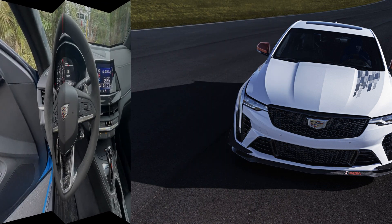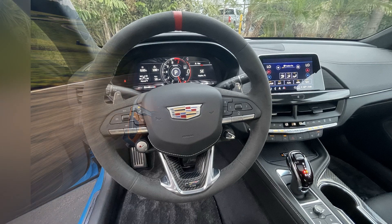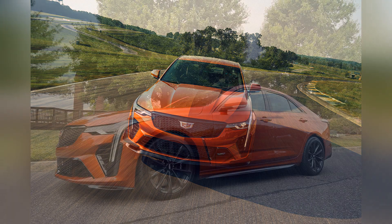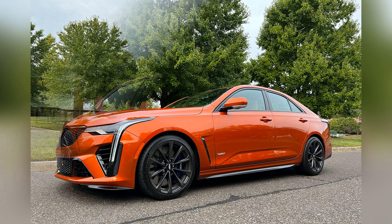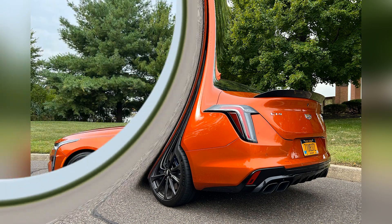In terms of design, the 2023 Cadillac CT4-V Blackwing exudes an air of sophistication and aggression. Its sleek and aerodynamic exterior, accentuated by aggressive body lines, a distinctive front grille, and LED headlights, commands attention and makes a bold statement on the road.